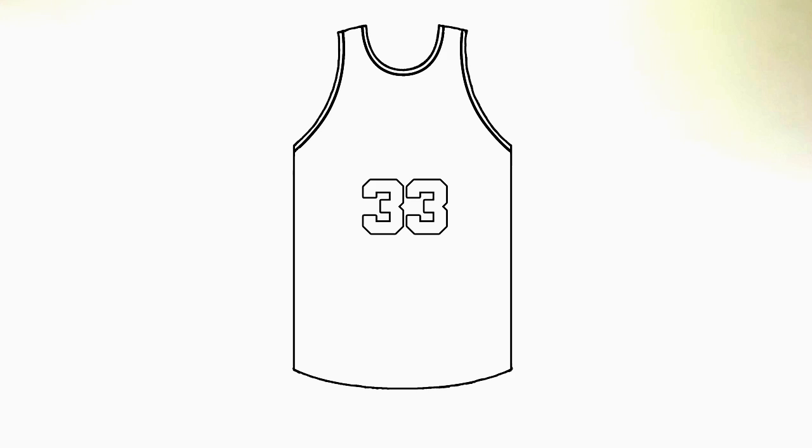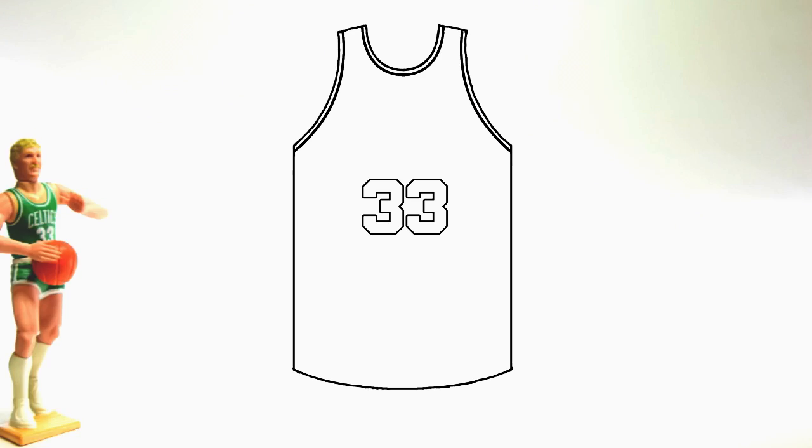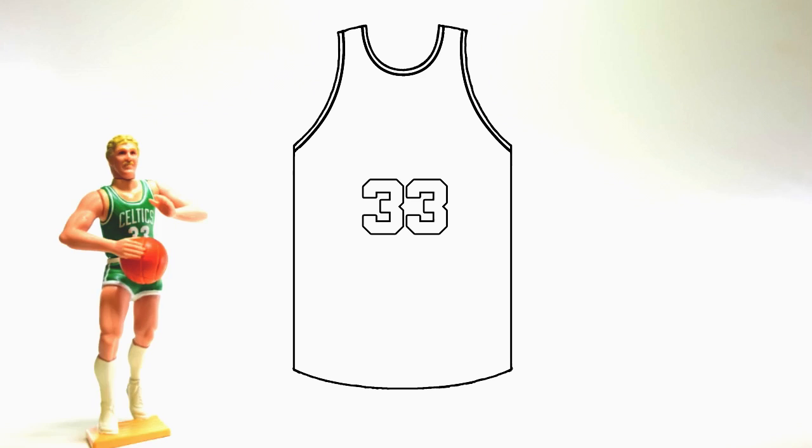Most signals need a background that makes sense. If I told you my favorite basketball player was number 33 and I showed you a picture of this, you'd have no idea who I was talking about. But if that number 33 was on a green jersey outlined in white, you might get that I was talking about Larry Bird.